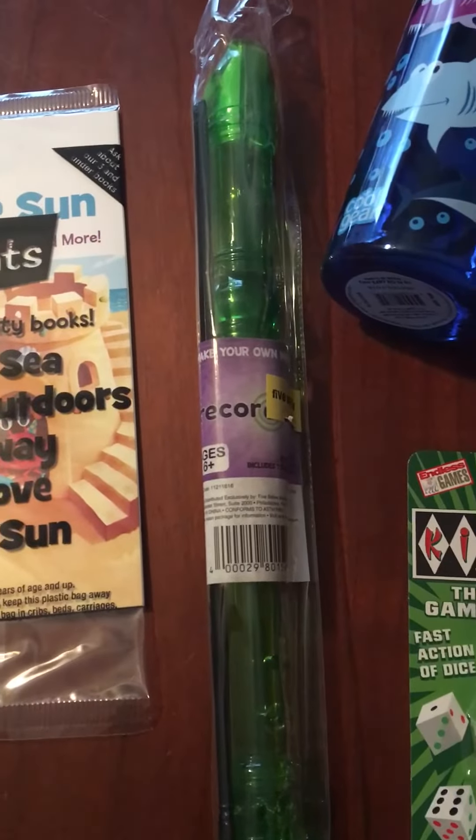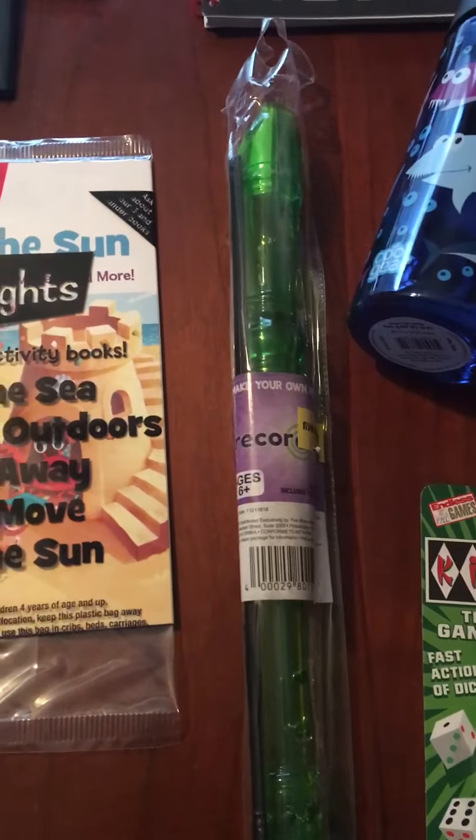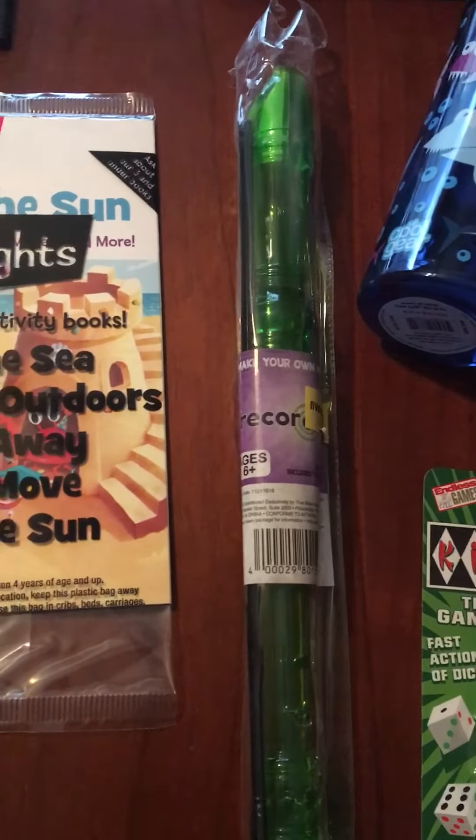And this recorder is from Five Below. I got it for $3. They're really good quality and I've been very happy with these compared to the ones that I used to get at Toys R Us before they closed.